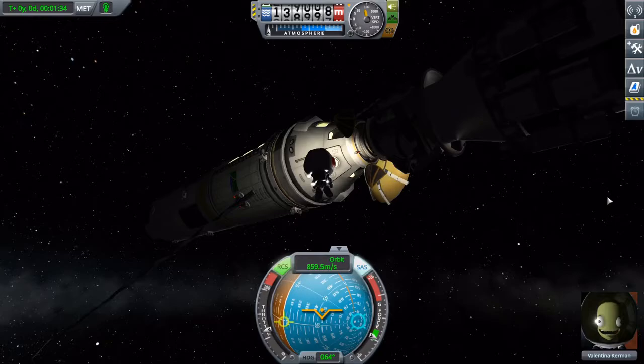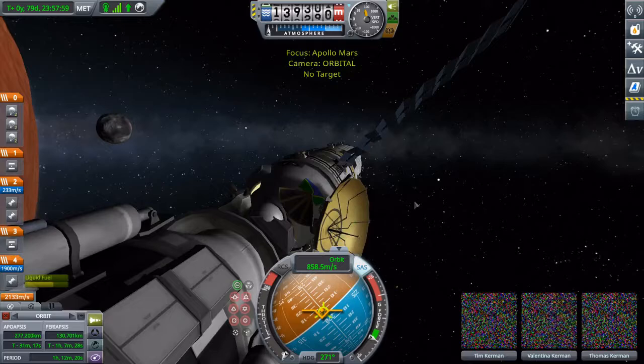Once the visual inspection of the system is complete, our pilot will return, and we can prepare a crew transfer to the lander.